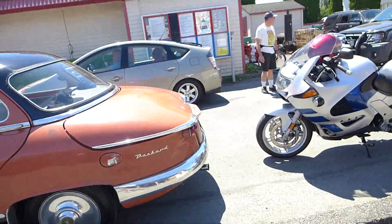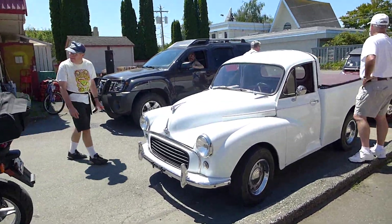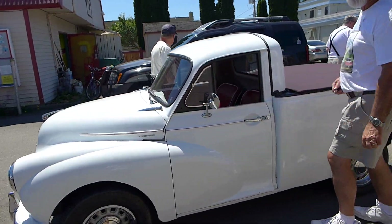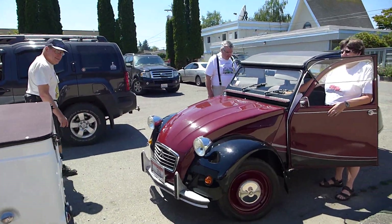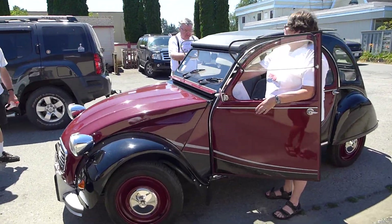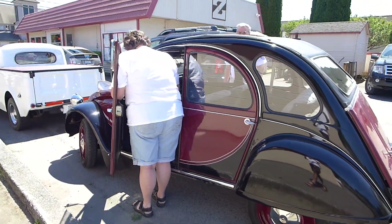And then we've got a Morris Minor pickup and a Citroën 2CV. Everyone's having a great time.